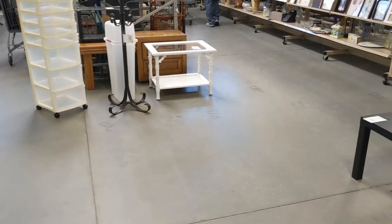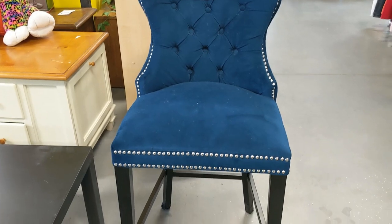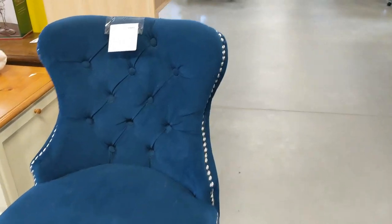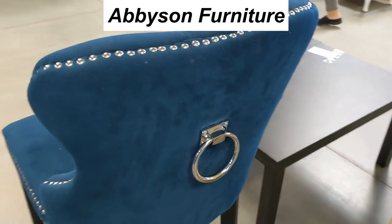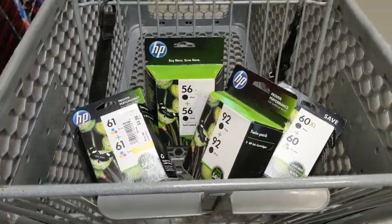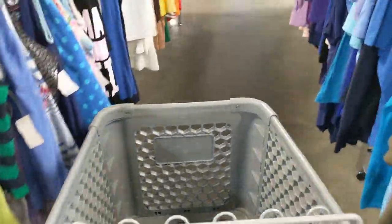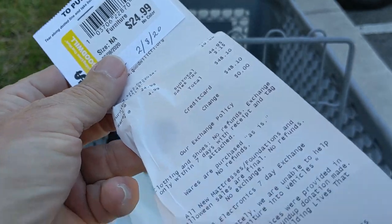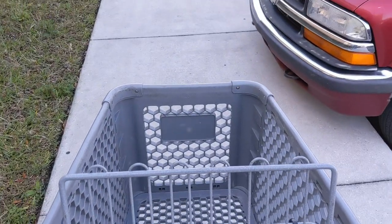I was just getting ready to leave when I saw this pretty blue chair. It was well made — you could tell just by looking at it. On the bottom it said Abison Furniture, and it had this cool little silver ring. It was $24.95, so I took it. When it was time to leave, I paid for everything and got the little stub I needed for the chair. That $24.99 stub attached to my receipt meant I drive around back to pick it up.